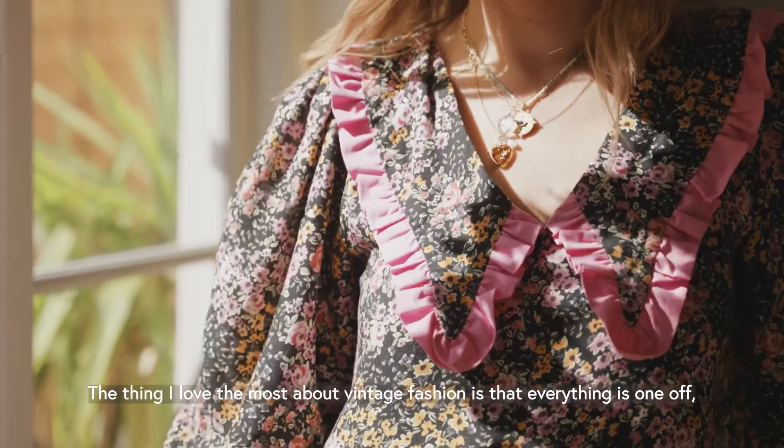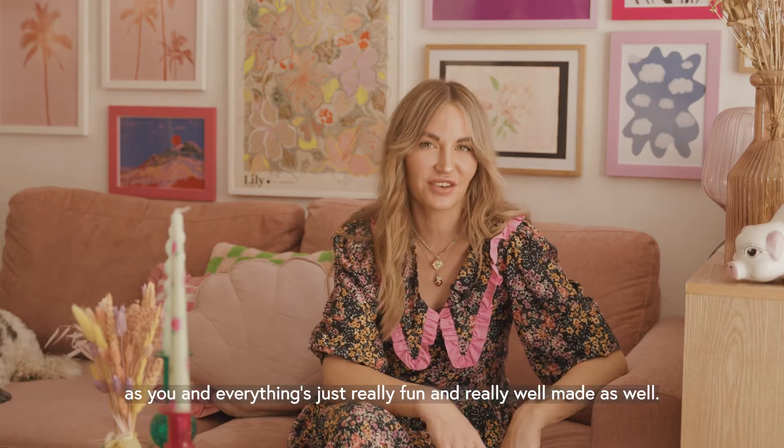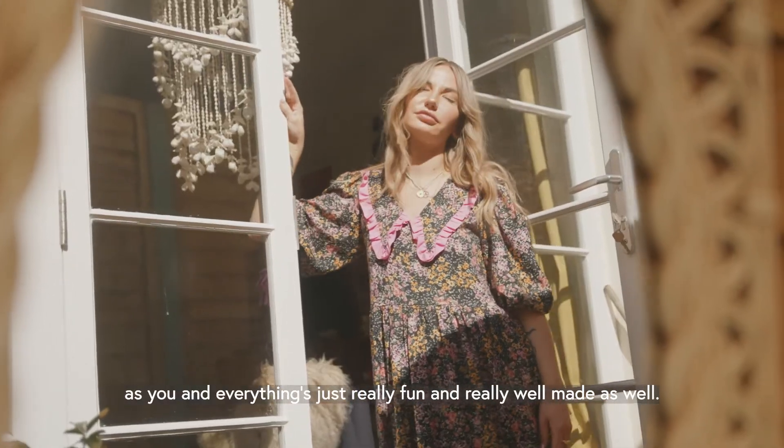The thing I love most about vintage fashion is that everything is one-off. You're not going to bump into anyone in the street wearing the same thing as you, and everything is just really fun and also very well made.